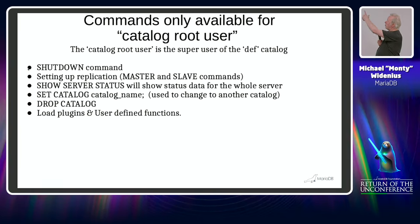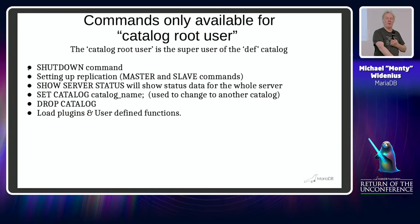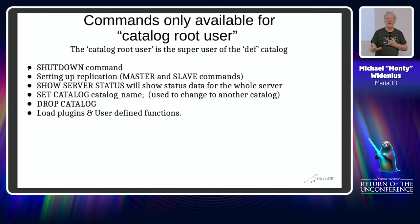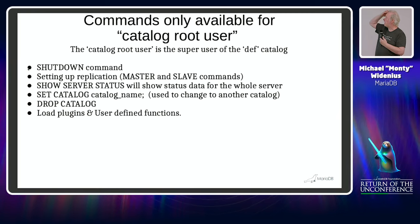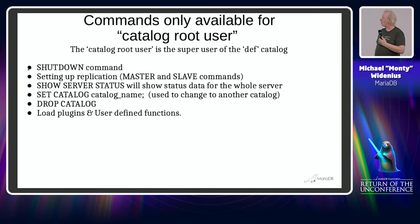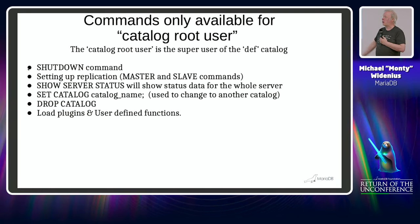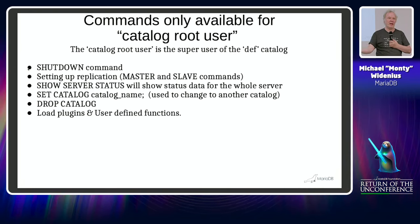We needed one user who can do all the things that normal users should not be able to do — for example, running shutdown. The default catalog is 'def', which already exists in the server and client. The superuser of the def catalog can run any commands and even switch catalog to see statistics. There are a few commands only that user can do, and for replication setup we can't allow just any tenant to configure it, as that may affect everything else.